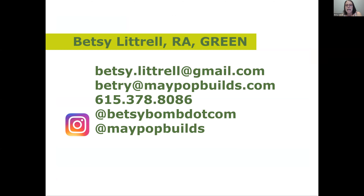If you'd like to get in touch with me: Betsy.Luttrell at Gmail is my real estate email, Betsy at MayPopBuilds.com is architecture and construction. Follow me on Instagram at BetsyBomb or MayPopBuilds. Betsy, you have done an impeccable job giving a very intense overview of so many things. Any questions from anyone about these initiatives or pieces that Betsy shared?